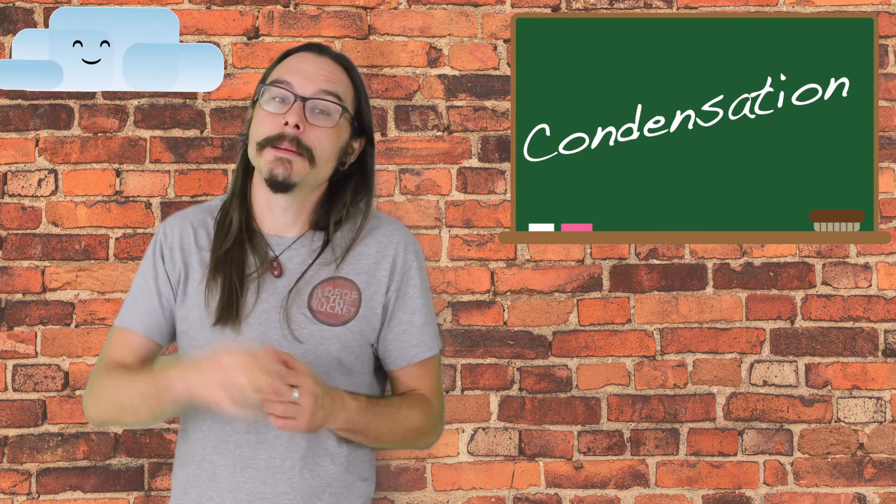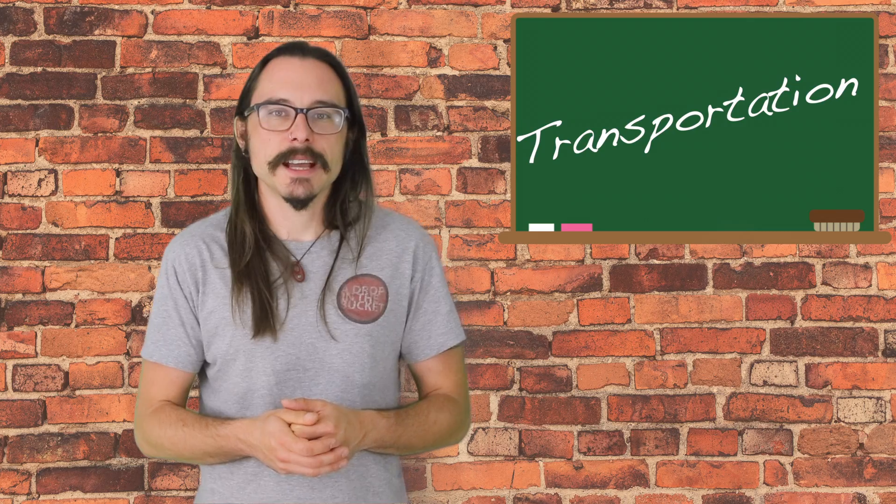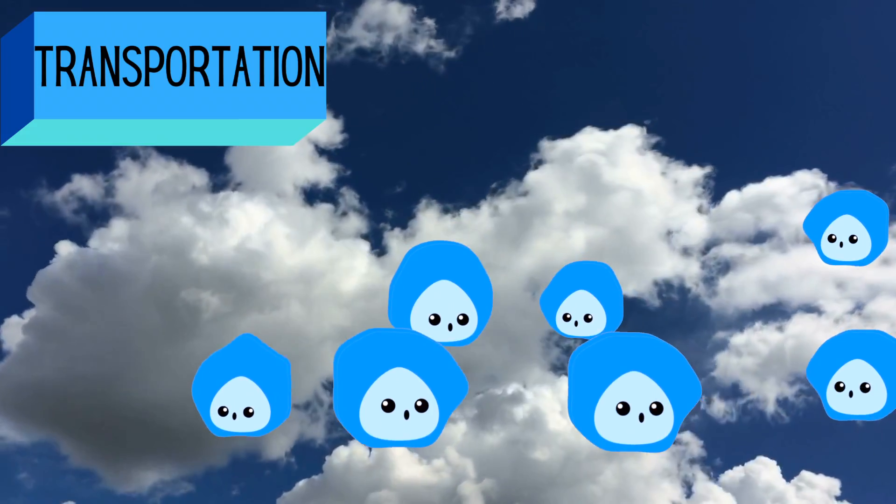When the water droplets cool down and start to collect into these great things called clouds. You might see them if you look up in the sky. Plants and trees also release water into the atmosphere — we call that transpiration. It's kind of like sweating for plants. As these clouds move across the sky, they carry tiny water droplets in a process called transportation.